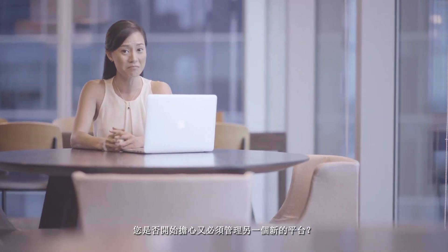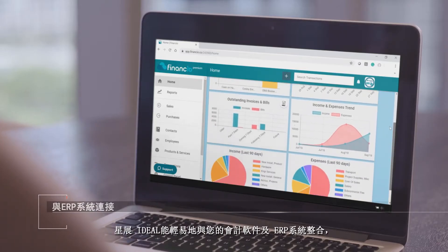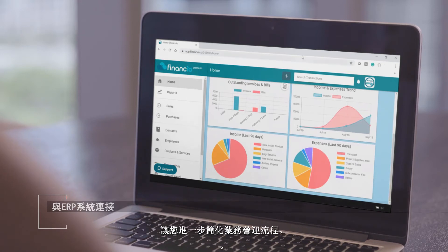Are you concerned that you have to manage another new platform? Not to worry — DBS Ideal is easily integrated into your accounting software and ERP systems, thus further streamlining business operations for you.